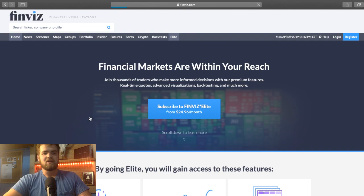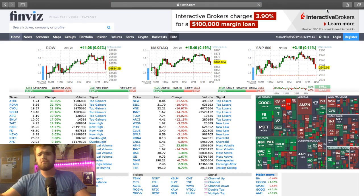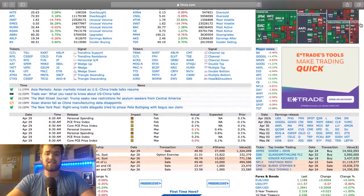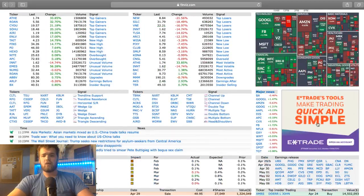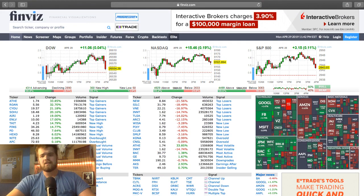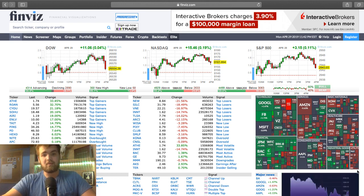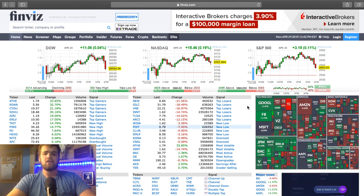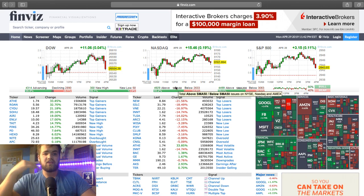So Finviz is a free alternative to other popular stock scanners. How Finviz makes money is super simple — they have that elite program and they allow ads on their site. Advertisements do pop up, but overall it is good software. The elite package is all real time and the free package is delayed 20 minutes.